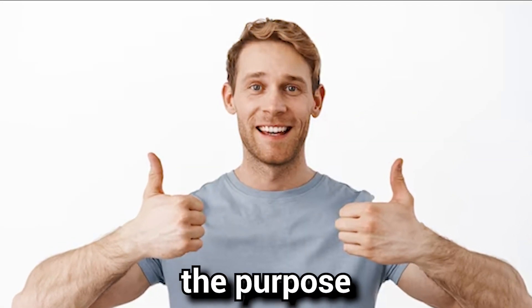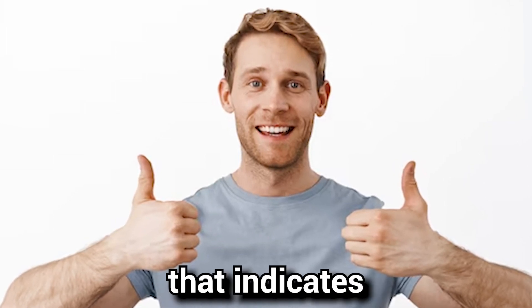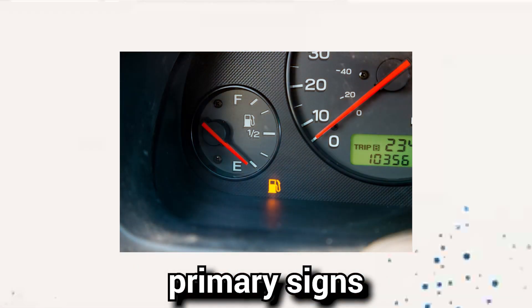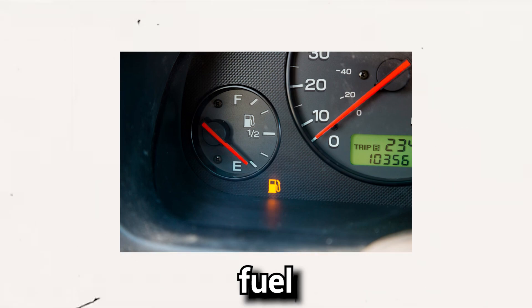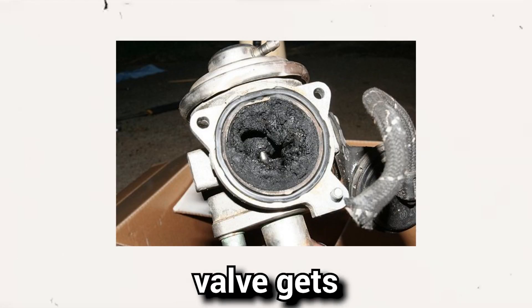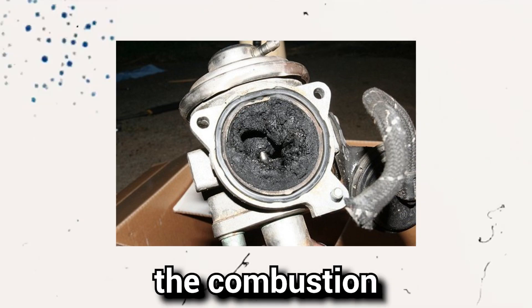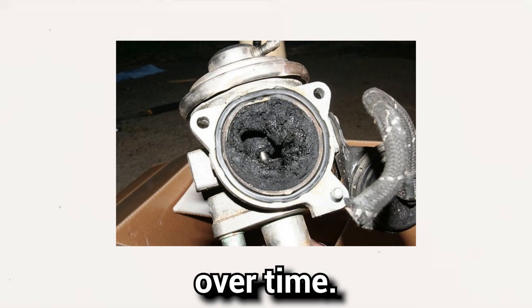Now that we understand the purpose of an EGR valve, let's discuss the 8 common signs that indicate a failing EGR valve. Sign 1: Poor mileage. One of the primary signs of a failing EGR valve is a noticeable drop in fuel efficiency. When the EGR valve gets stuck in the open position, it lowers the combustion chamber temperature, leading to inefficient fuel ignition and reduced mileage over time.